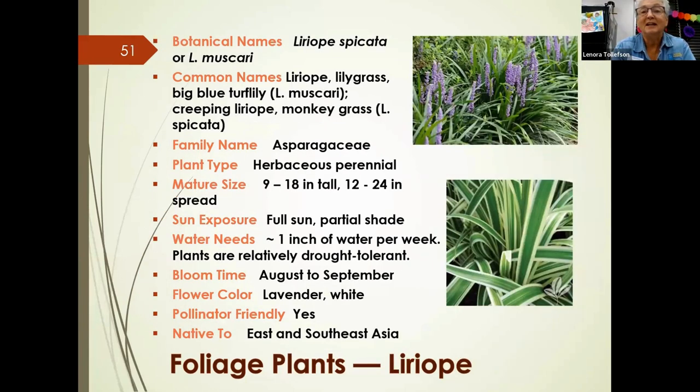Liriope has a couple of species that work well in shade. It's a herbaceous perennial that doesn't get much taller than a foot and a half. It handles both full sun and partial shade and doesn't need a lot of water. It blooms in August to September with white or purple spikes and is pollinator-friendly. Because it spreads, plant them at least a foot apart. In winter, some people simply mow it down — it will come right back up in spring.